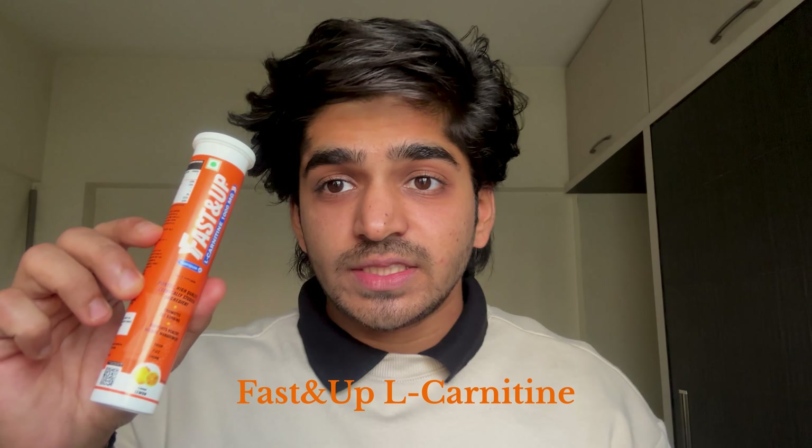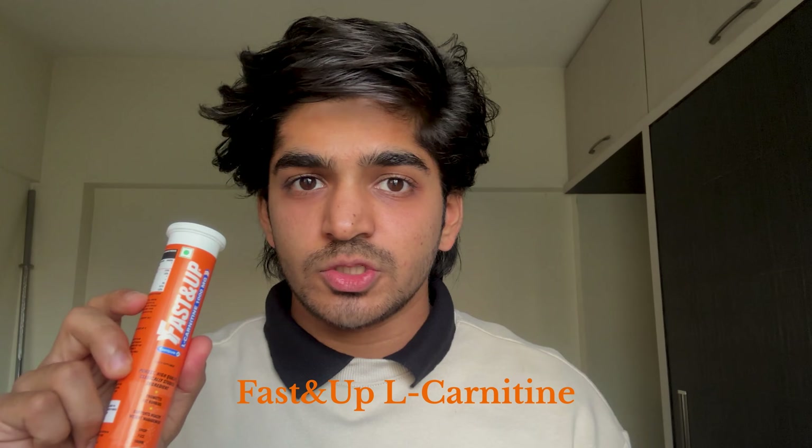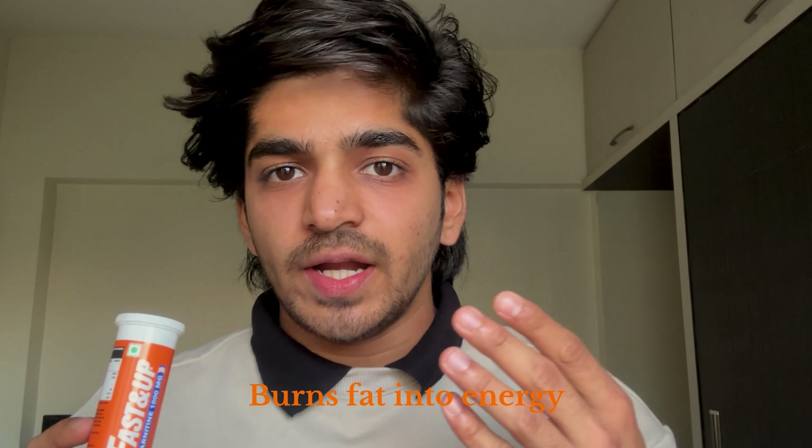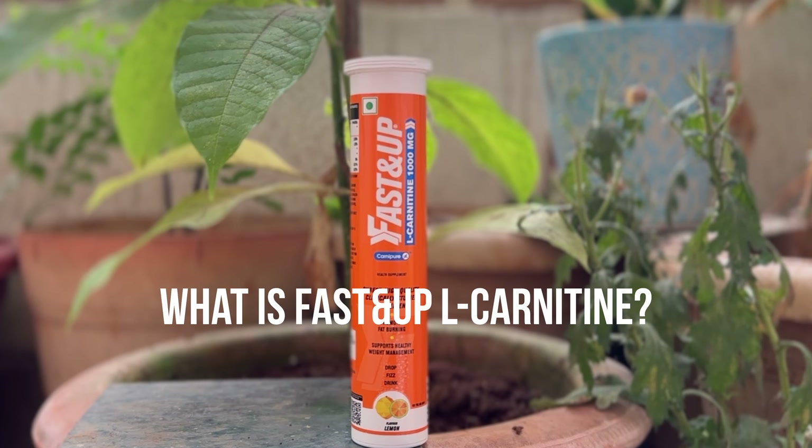So if your three fundamentals are on point, I have a supplement which will help you with weight loss, which is Fast&Up L-Carnitine. This supplement has been researched and helps you convert your fat into energy, and helps you in your workouts. In this video we will talk about what is Fast&Up L-Carnitine, what ingredients are used, how and when to use it, and who should consume it.